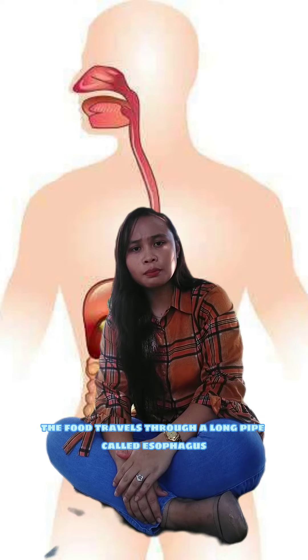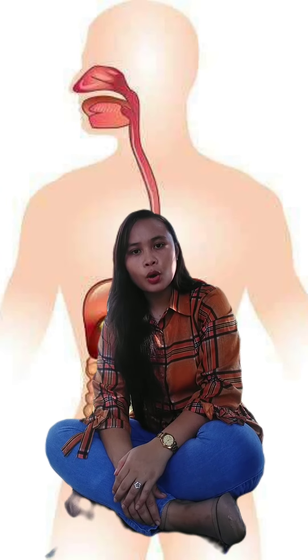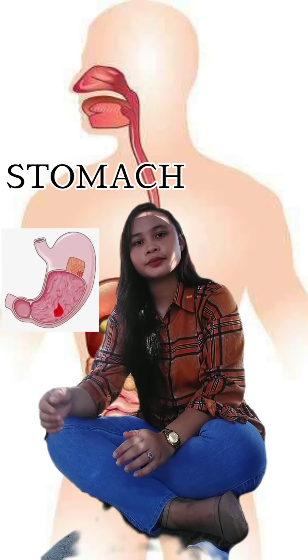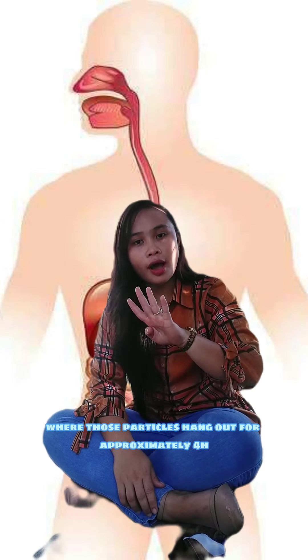The food travels through a long pipe called the oesophagus, also known as the food pipe. When the food particles have traveled through the food pipe, their next destination is the stomach, where those particles hang out for approximately 4 hours.